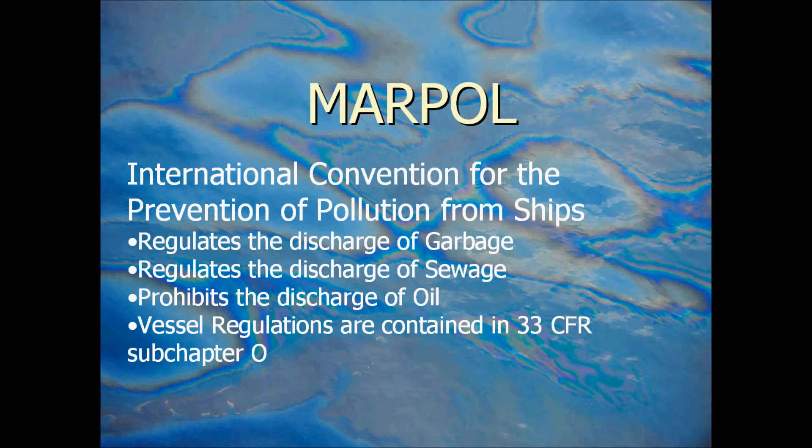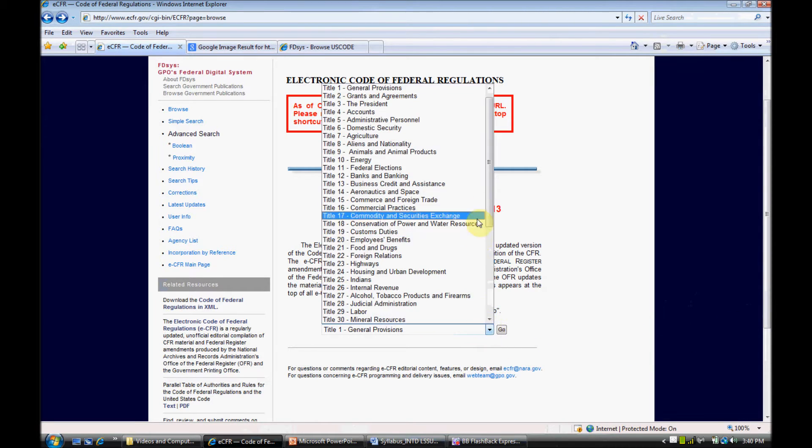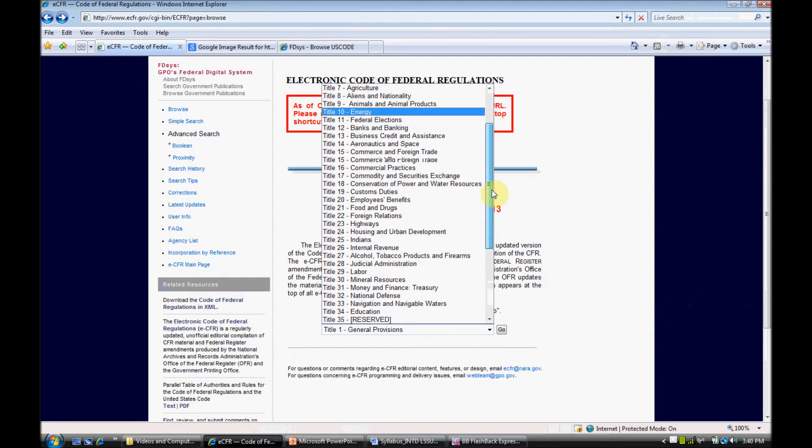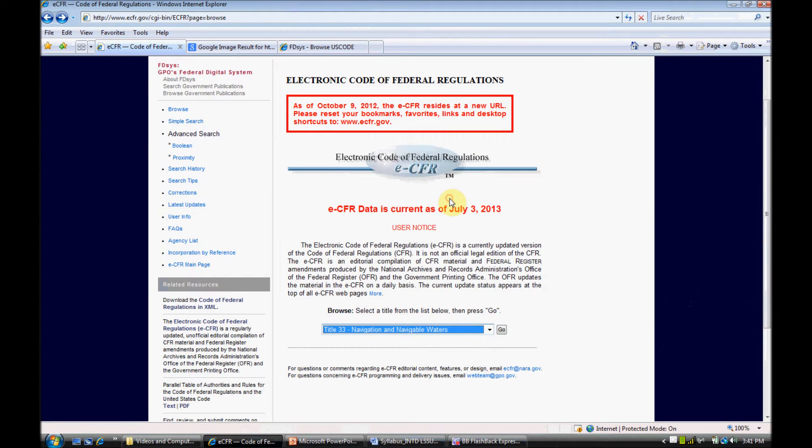So we'll take a quick look at these. Here we are at the Code of Federal Regulations, and we're going to go down to Title 33. Remember, Title 46 is shipping, but Title 33 is navigation in navigable waters. Since pollution is something that's a problem for the waters, it's under Title 33.